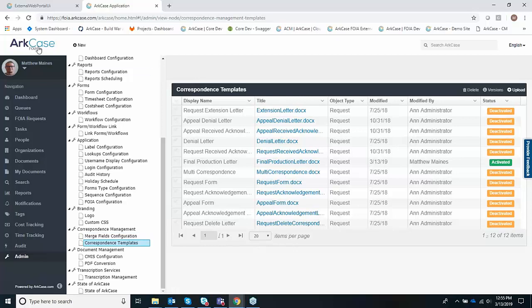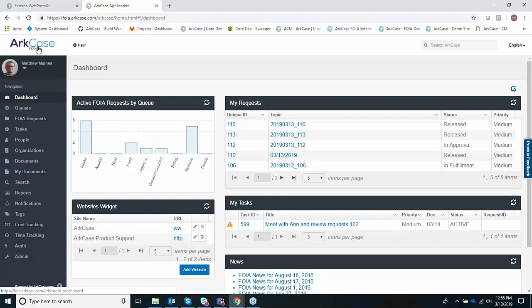We also have a lot of out-of-the-box correspondence templates for automatic denial of request, the request forms, and appeal forms — a lot of things we didn't get a chance to get into today. With that being said, I've covered a high-level view of what ArcCase FOIA has to offer, but I do want to leave some time for questions. I'm going to turn it back over to Lauren so she can review and field any questions that have come in during this demo.